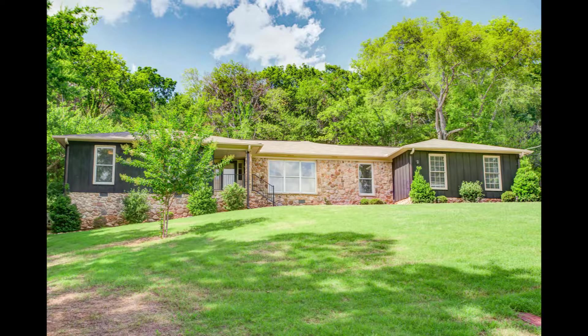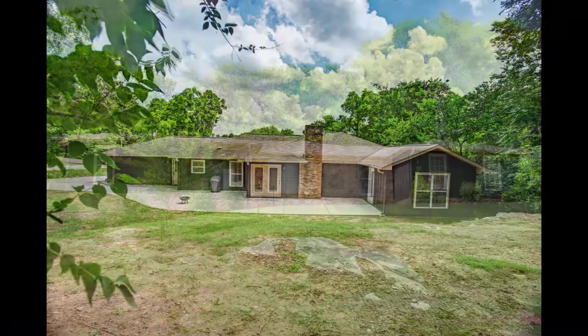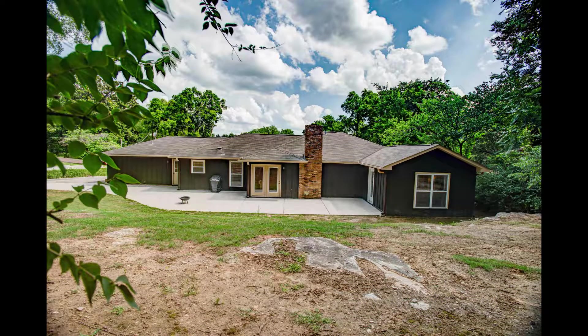It's updated, it's move-in ready, and it's nestled in a desirable South Huntsville-established neighborhood. The park-like backyard offers an incredible serene setting, so come relax.